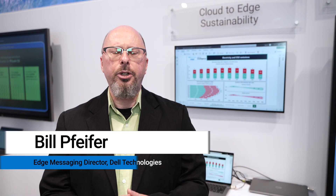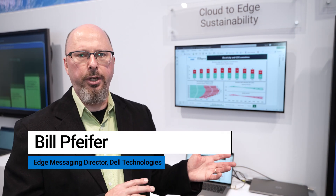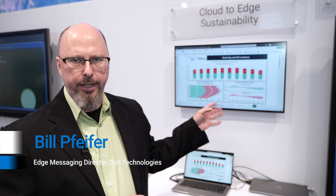Thanks for joining us today. I'm here talking about a piece of research that we did with GSMA Intelligence, along with the telecom team, and co-funded by Intel around edge sustainability.